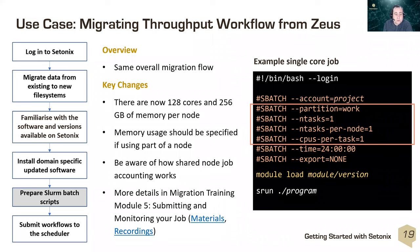If you're coming from Zeus, the overall workflow is the same. For example, to run a single-core job for minor pre-processing or post-processing, you request one task with one task per node and one process per core. This type of job will share the node. More details on how that works are in module five.